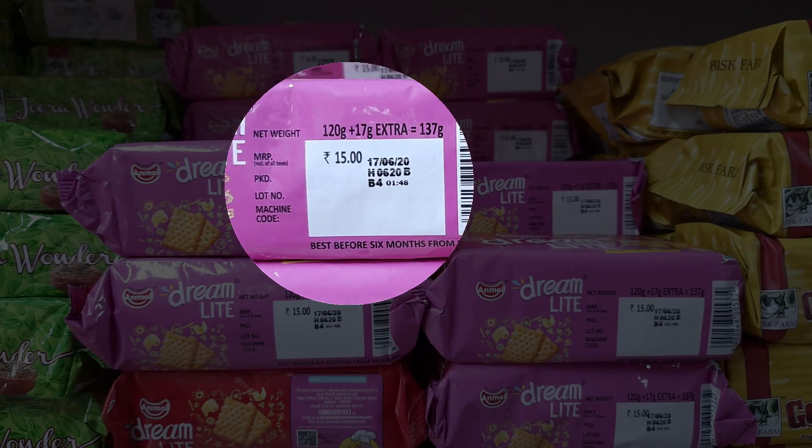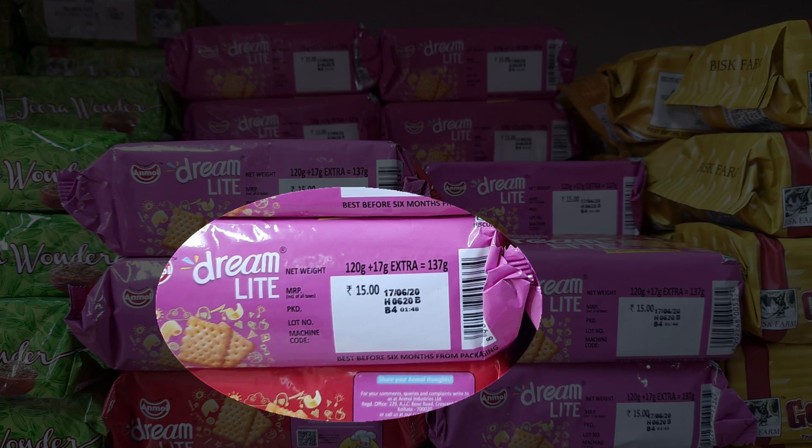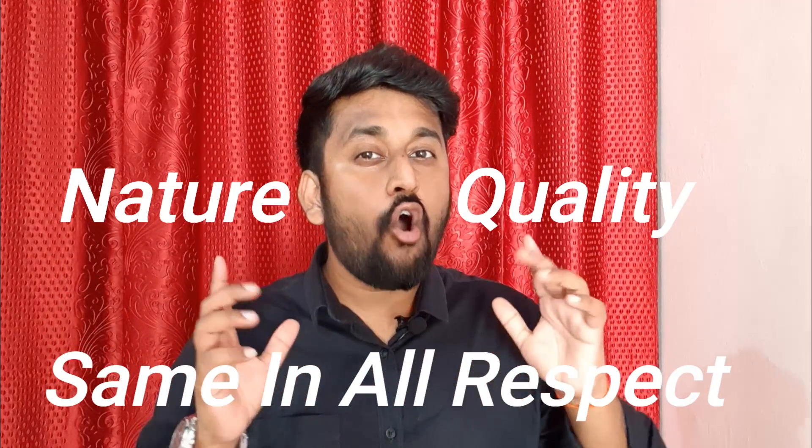I will tell you. One thing you have to note is that batch number, lot number, and code number all have the same meaning. If we take example packets, the first, second, third packet all have the same lot number — which means they contain the same substance of the same nature, quality, and same in all respects.